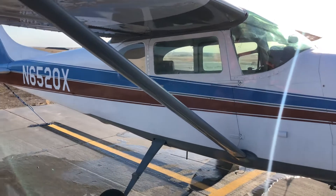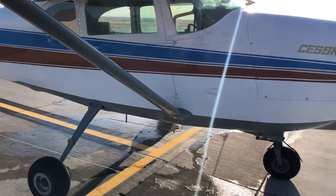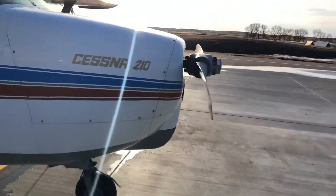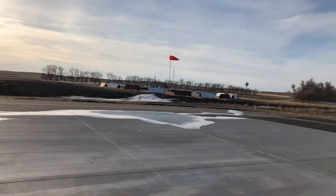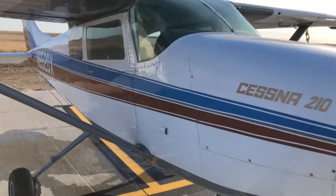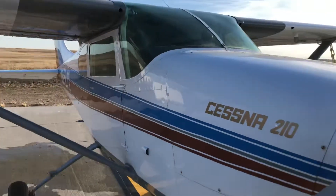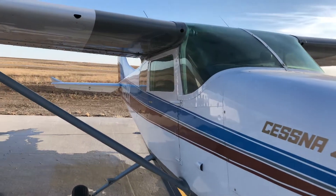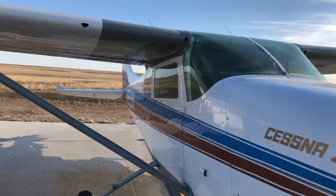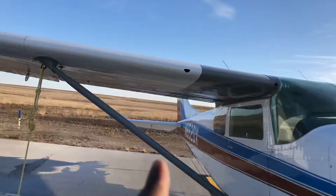On windy days with blustery conditions like today, the high wing aircraft are prone to getting pushed all over. Ground handling on windy days — especially with strong crosswinds — is very, very tricky with a high wing aircraft.